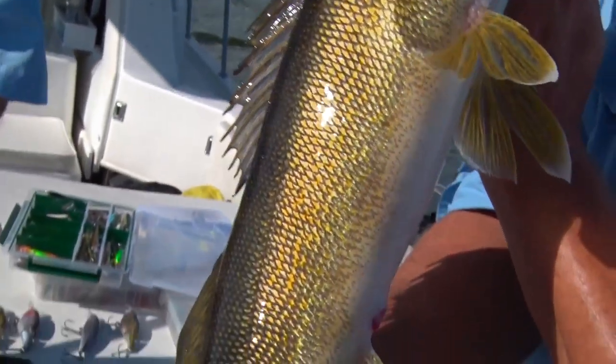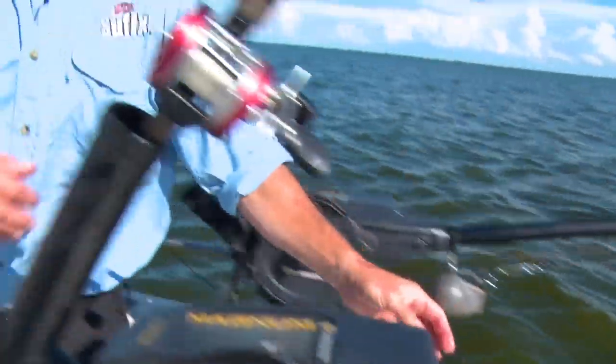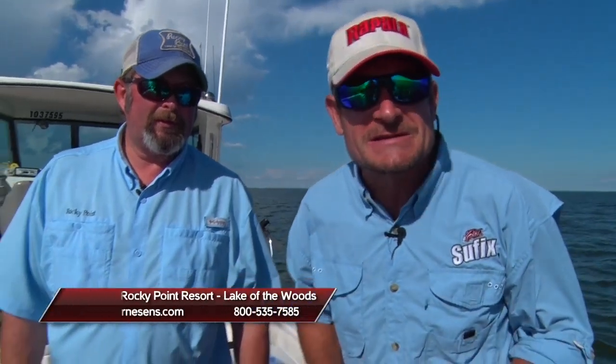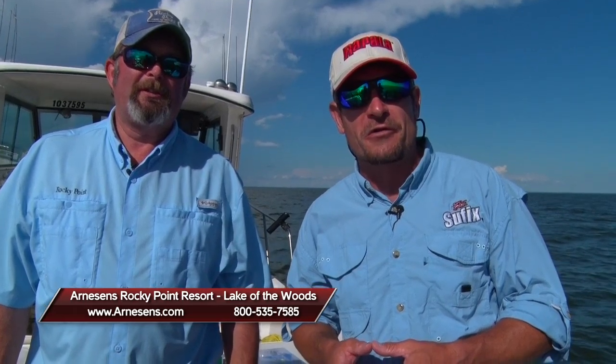Beautiful, huh Tim? That's a beautiful fish — let that one go. Back she goes, and that's what Minnesota's Lake of the Woods and Arneson's Rocky Point Resort can offer — a great place to do it. Captain Tim Hill, thanks for a great day fishing. Let's go back to the lodge and eat a few. Arnesen's.com is the website, or you can give them a call at the number on your screen to plan your fishing vacation in northern Minnesota. With Captain Tim Hill, I'm Roger Cormier — we'll be right back with more Midwest Outdoors.